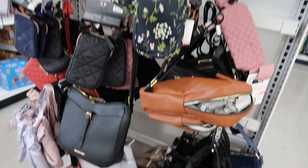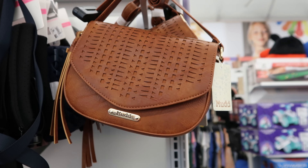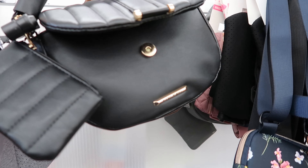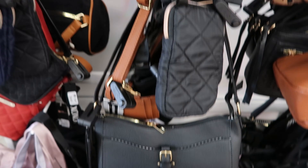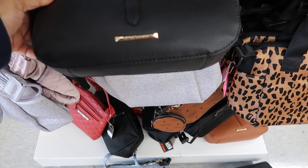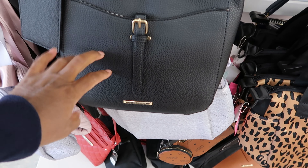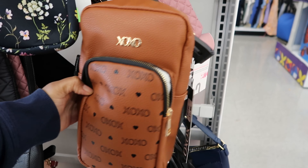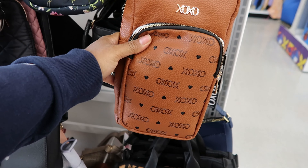They have some really cute purses over here as well. Starting at the top: this mud purse is $16.99. And I think this one is cute — this one is $19.99, and it also comes in brown. Then they have this one by Alexis Bindle, and that one is $16.99. And then they have these over-the-shoulder bags — this one is $14.99.